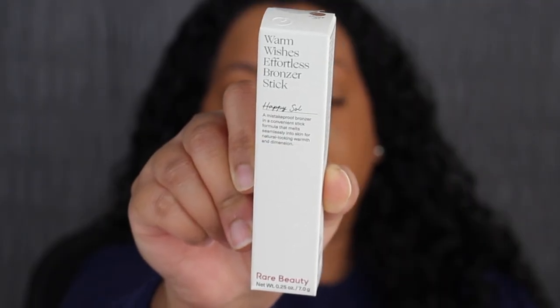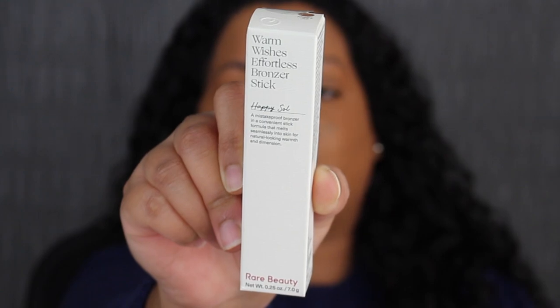The shade before True Warmth had a golden undertone, and the one I was leaning towards was Always Sunny, but when I swatched it in store I was like, this is way too deep for me. So let's go ahead and try on the bronzer stick and then we'll move on to the setting powder. Here's a closer look at what the packaging looks like — it says Warm Wishes Effortless Bronzer Stick.